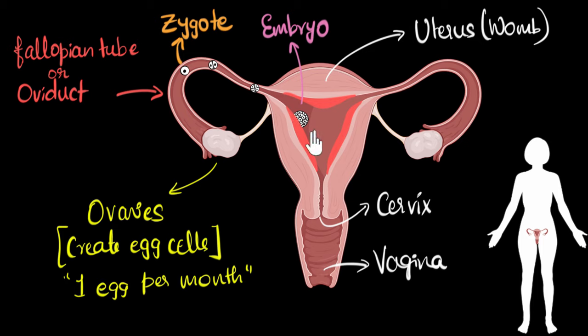One last curious question: as the embryo grows into a bigger and bigger baby, its energy, nutrition, and oxygen demands all start increasing. How does the mother take care of that? This is where the uterus slowly develops a very specialized tissue called the placenta — but we'll talk about the placenta in more detail in a future video.